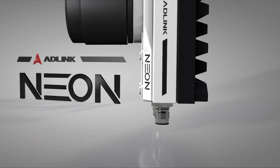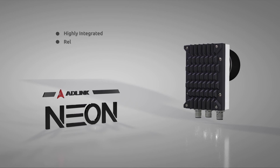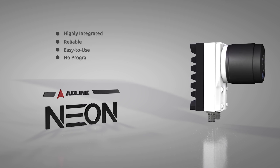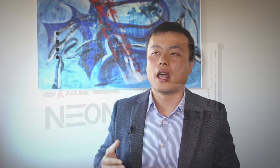With that demand, the Neon 1021 provides higher integration, more reliability, and an easy-to-use solution for customers — without requiring programming capability. That makes it easy for customers to finish their machine vision applications in a short time.